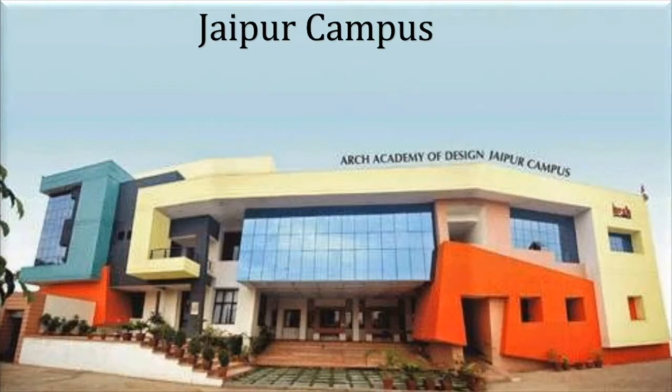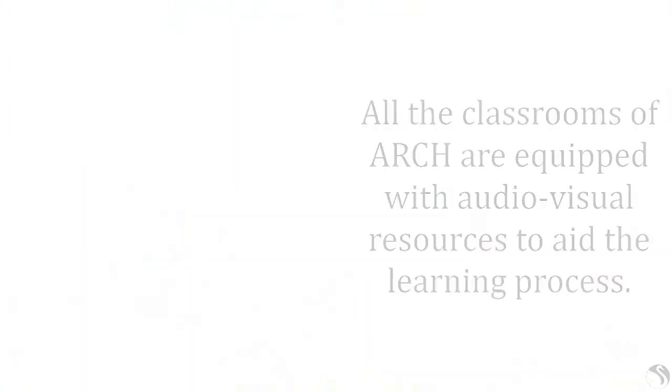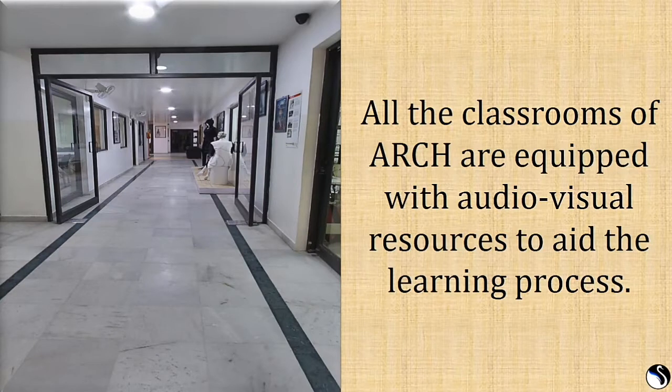The campus of the institute is located in Jaipur, built over 1.37 acres. It has been strategically designed with spacious interiors facilitating all the academic needs of the students. There are two separate on-campus hostels to accommodate outstation students, and all classrooms are equipped with audio-visual resources to aid the learning process.